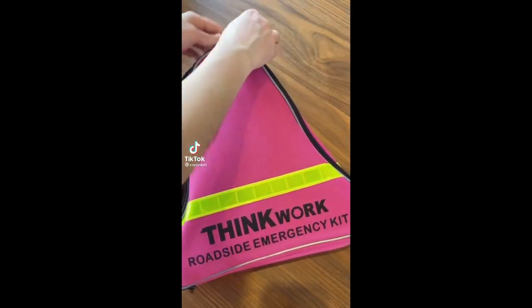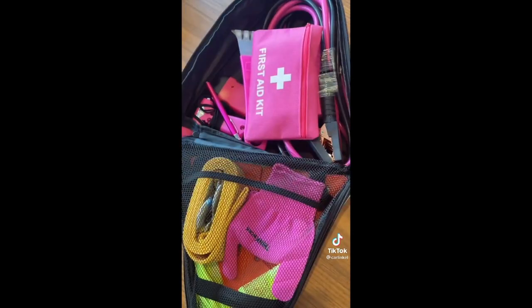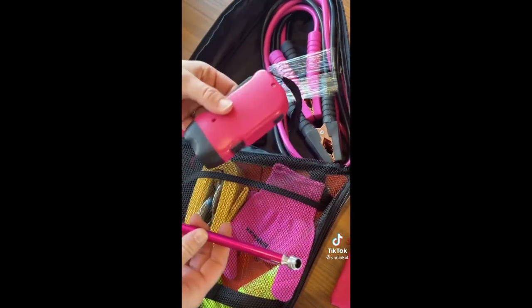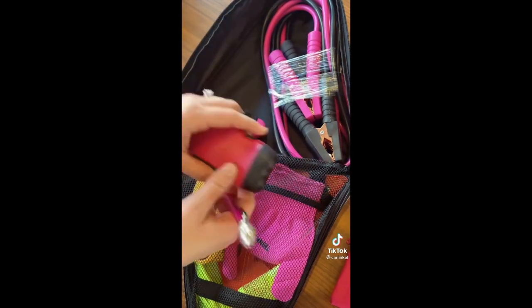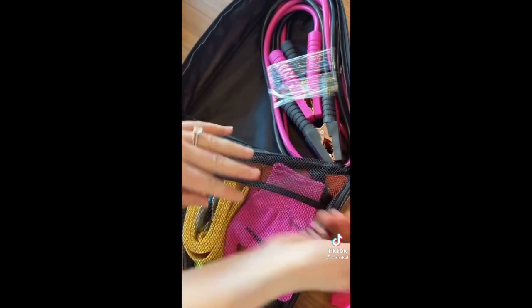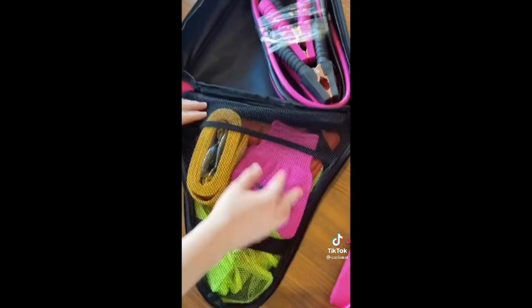Safety products don't have to be ugly. I got this emergency kit for my car — everything's pink, it's super cute. Let me show you what's inside. There's a first aid kit, a window scraper, a tire gauge and a flashlight, a window breaker, a whistle, and pink jumper cables. Don't you just love that they're pink?